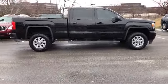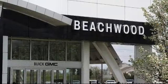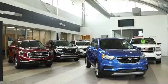So stop by today. Buick GMC of Beachwood is located at 25975 Central Parkway in Beachwood.